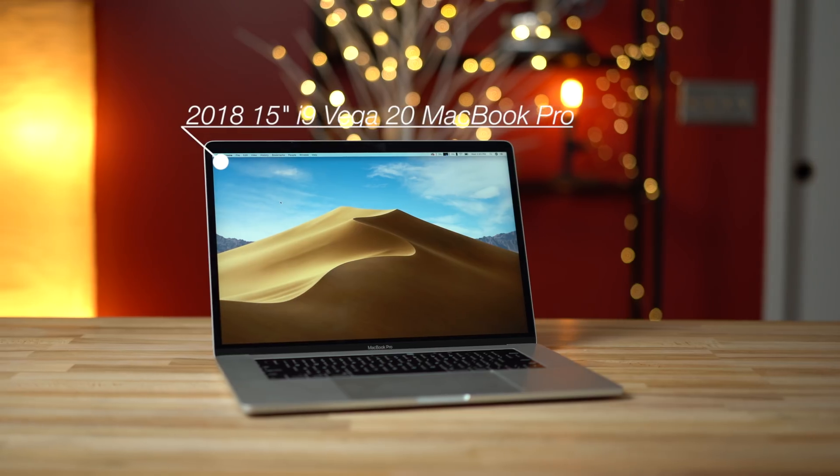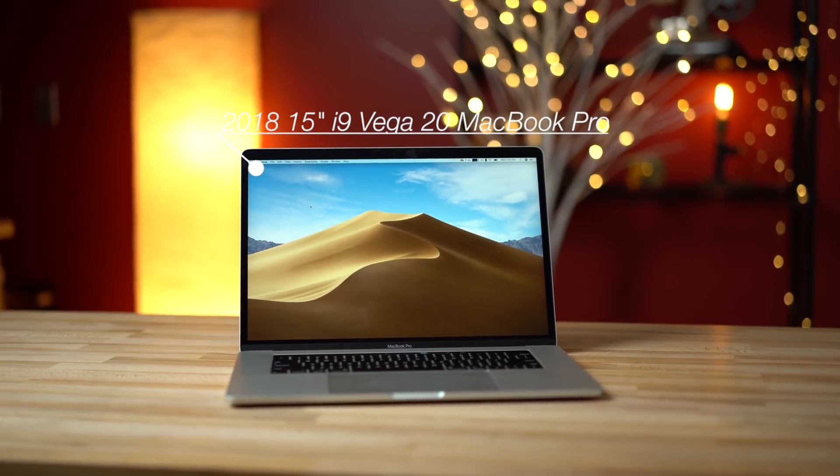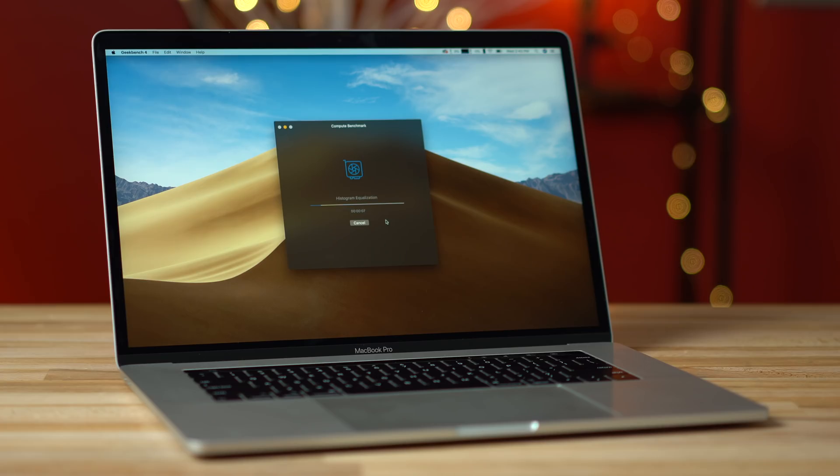We just got our hands on Apple's new 2018 15-inch MacBook Pro with the top-of-the-line i9 processor and the brand new Radeon Pro Vega 20 GPU option, which is supposed to substantially improve graphics performance, so let's run some benchmarks to see how much faster it is compared to the Radeon Pro 560X graphics option.